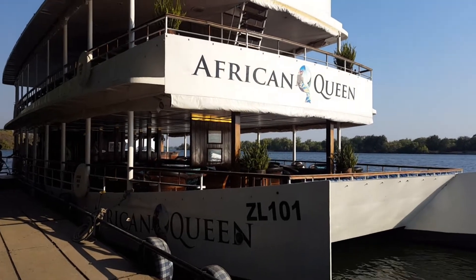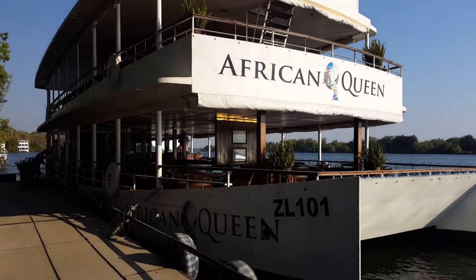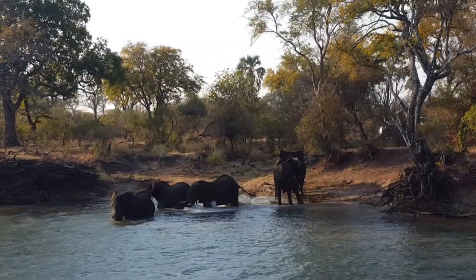Welcome to the African Queen. This is another must while in Zambia — a jungle river cruise down the Zambezi River.